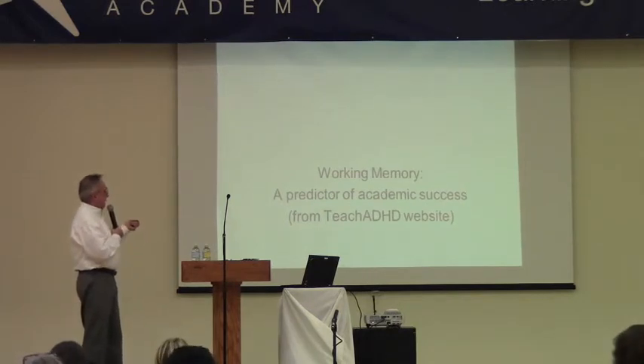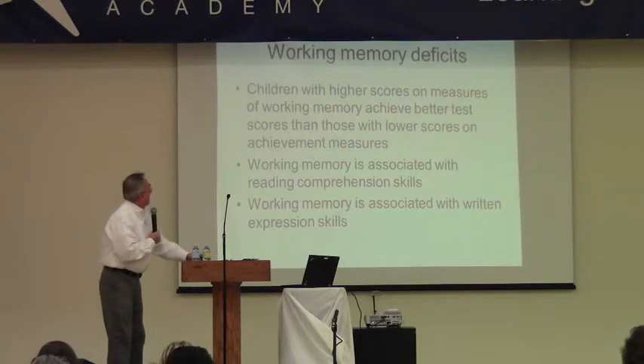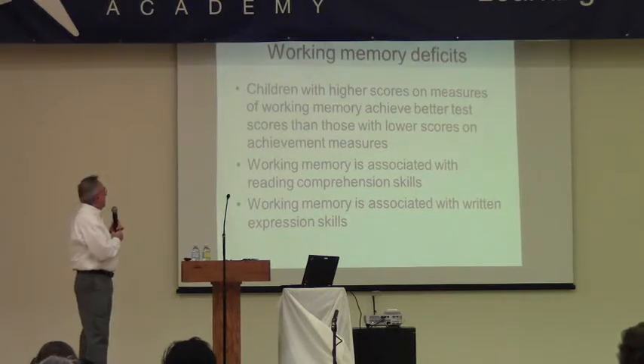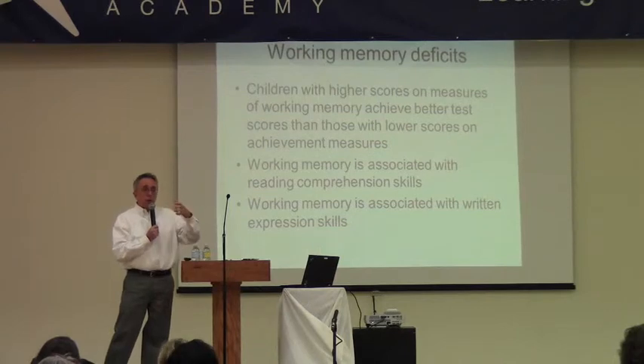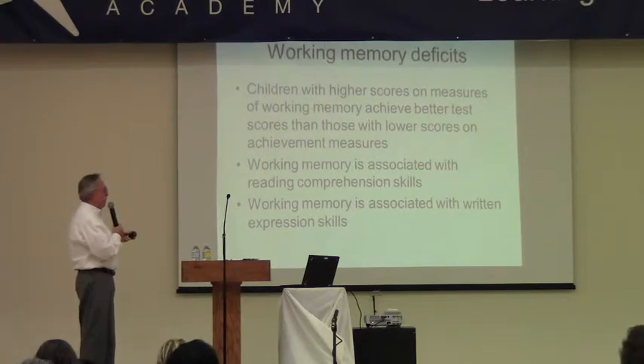Working memory is a predictor of academic success. Research shows children with higher working memory scores achieve better test scores generally, and it's associated with reading comprehension. When answering a reading comprehension question, a student with poor working memory may forget what information they're looking for once they start reading, and have to go back and re-read the passage or re-read the question. It's about being able to hold information online while doing something with it.